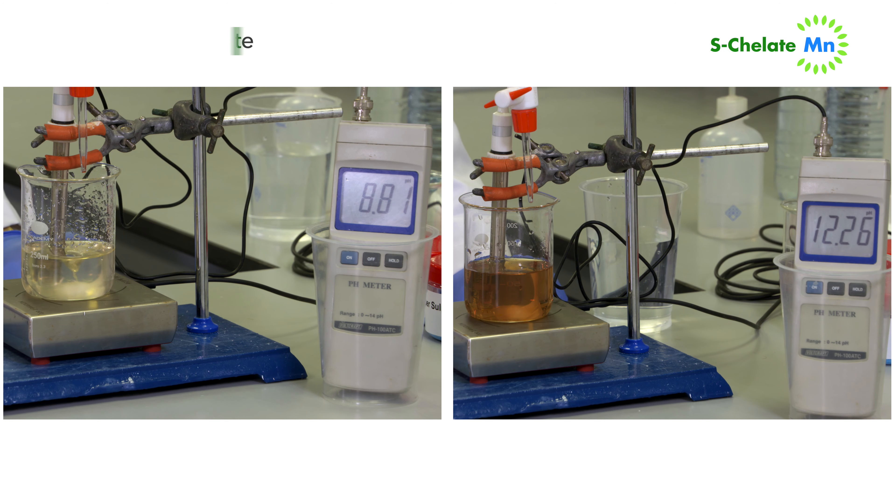Here you see on the left the pH range and precipitating volume of sodium hydroxide of a manganese sulfate, compared with our S-chelate manganese on the right.